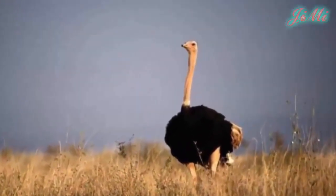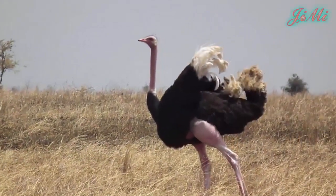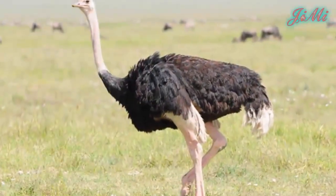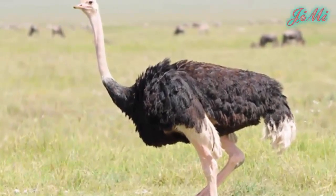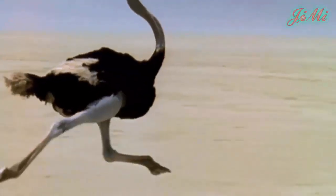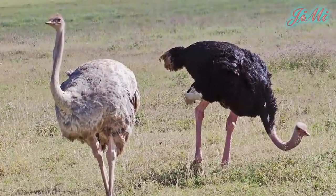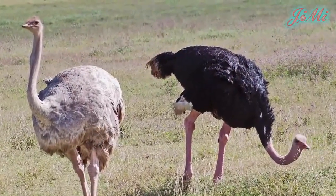Đà điểu châu Phi là một loài chim chạy có nguồn gốc từ châu Phi. Tuy là chim nhưng đà điểu có hình thể rất khác biệt với cái cổ dài, chân dài và có thể chạy với tốc độ lên đến 65km trên giờ. Đà điểu được xem là loài chim còn sống lớn nhất và được con người nuôi trên khắp thế giới.